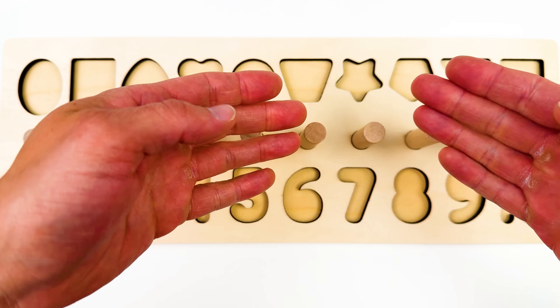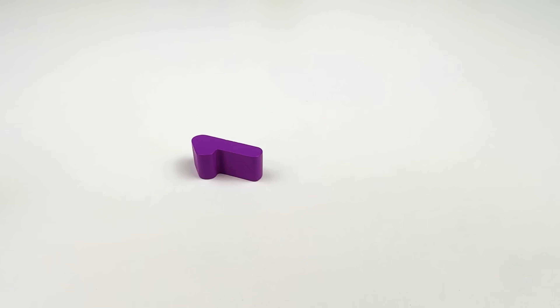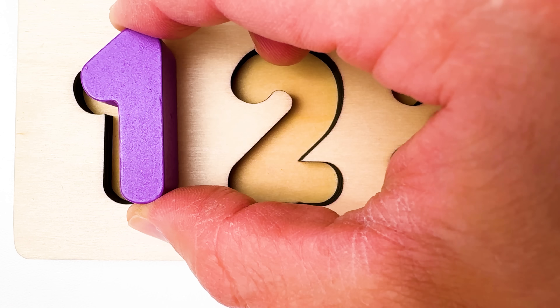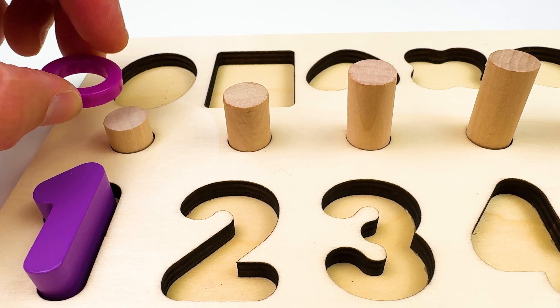Let's find the missing puzzle pieces and put them back where they belong. I see one red fire truck. And what's it left behind? The number one. And we have one purple ring. One.